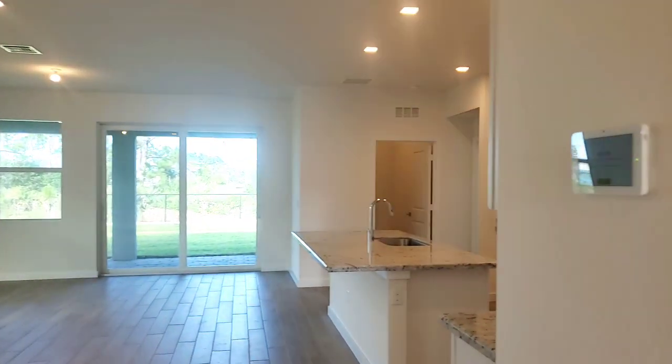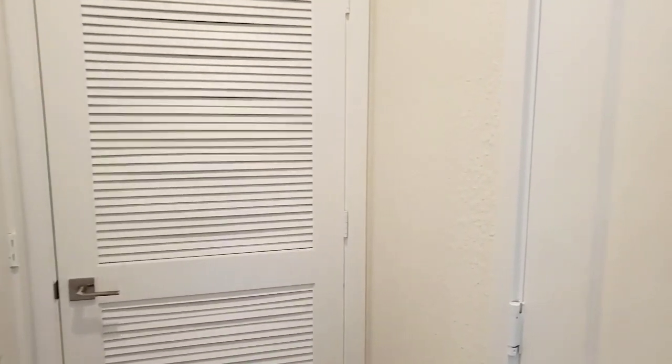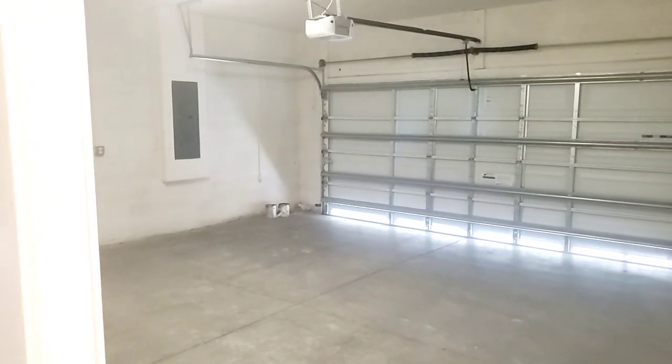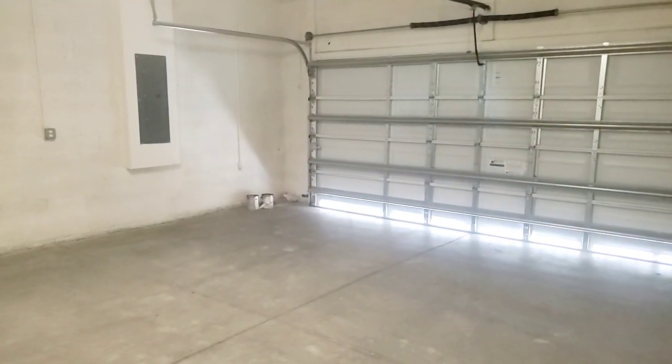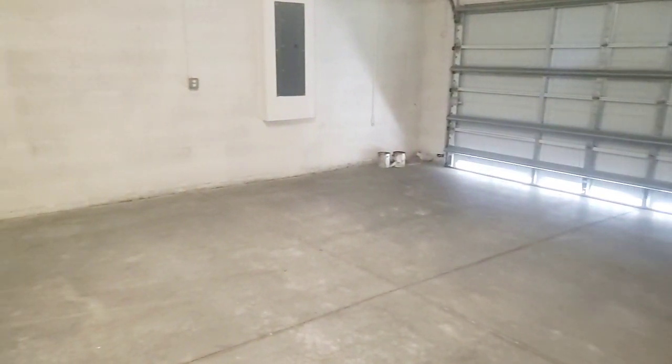High ceilings here — I think they're nine foot four inch ceilings. You've got your new air conditioner and air carrier. And to my right is a two-car garage. Plenty big in here too, this is a nice sized garage. Water tank in the back.